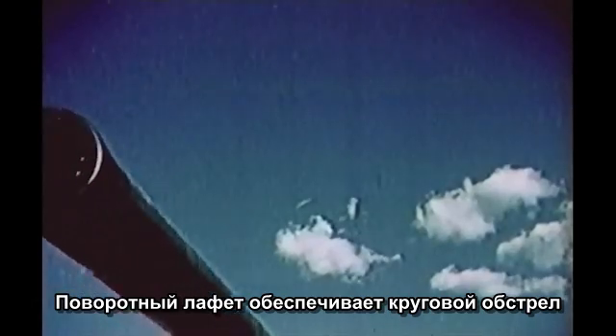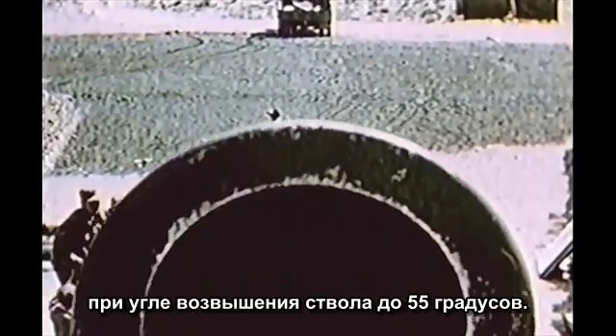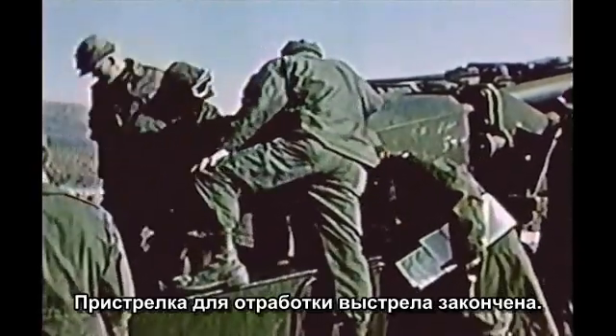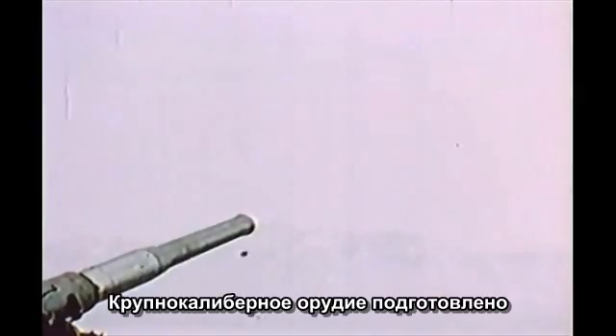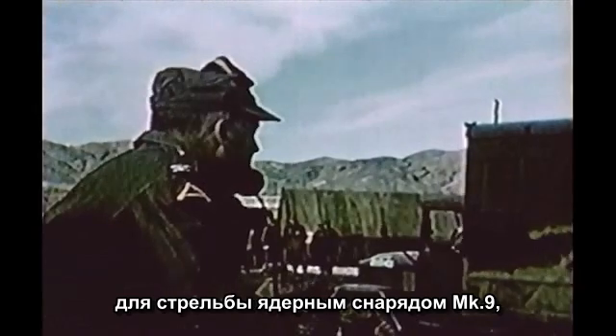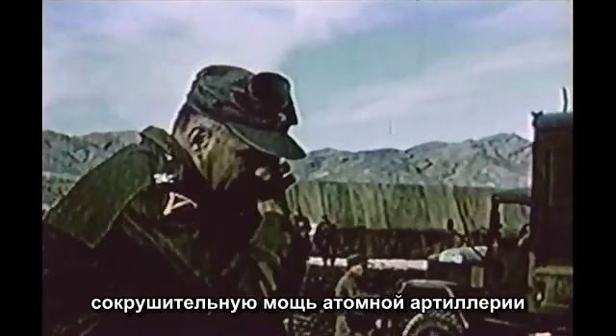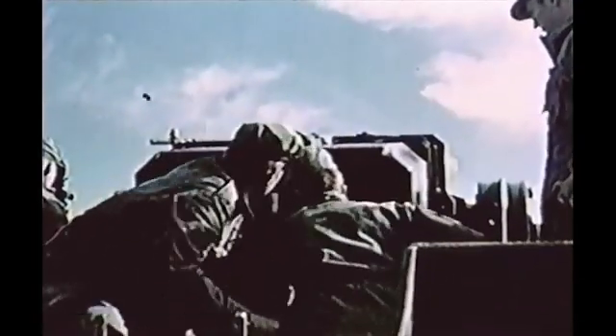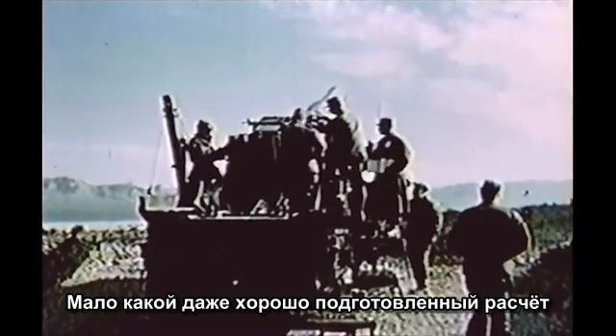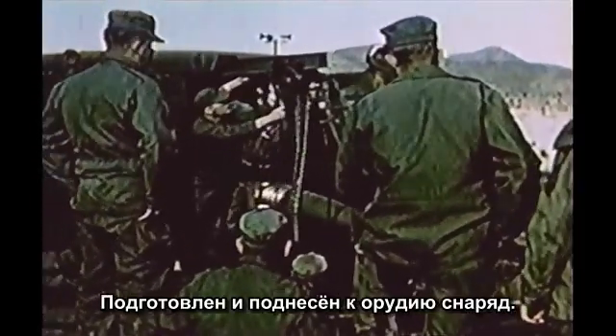The gun is capable of a 360-degree traverse and can go to a maximum elevation of 55 degrees. The time for rehearsals and final checkouts is over now as Zero Hour approaches. The big gun is ready to prove its atomic punch with the firing of the Mark 9 shell as one phase of Operation Upshot Knothole in the Nevada desert. Everything functions with a precision found in any capable, well-trained team. Zero Hour is minutes away now. The projectile is prepared and brought to the gun.